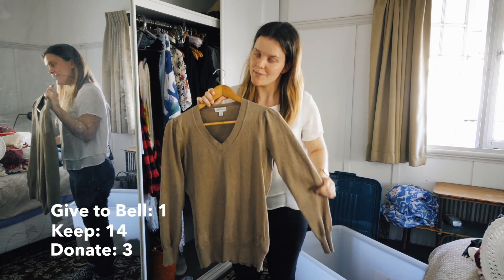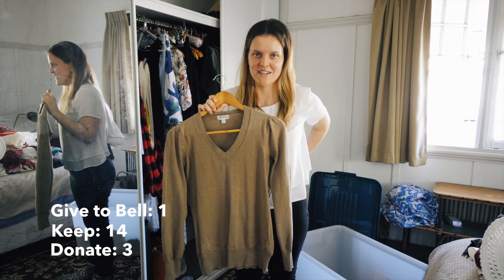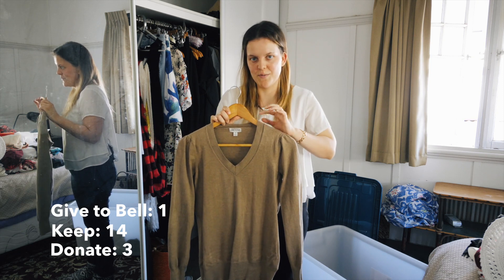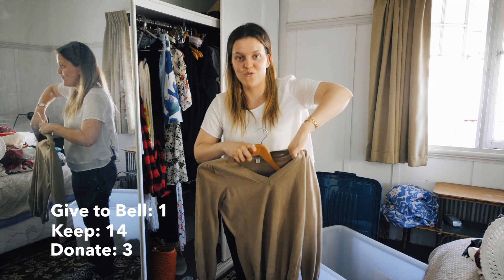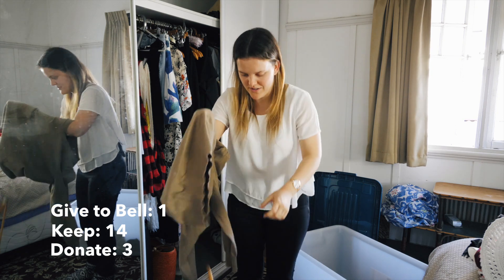This jumper I got from an op shop - you would have seen it in my last video or in Instagram posts. I've been meaning to put a white collar from another broken top onto it. I haven't yet, but I really want to. For now it's going to go in my winter box.